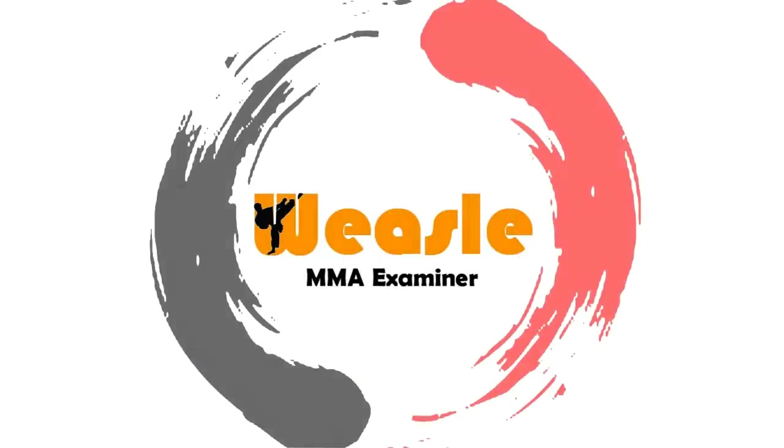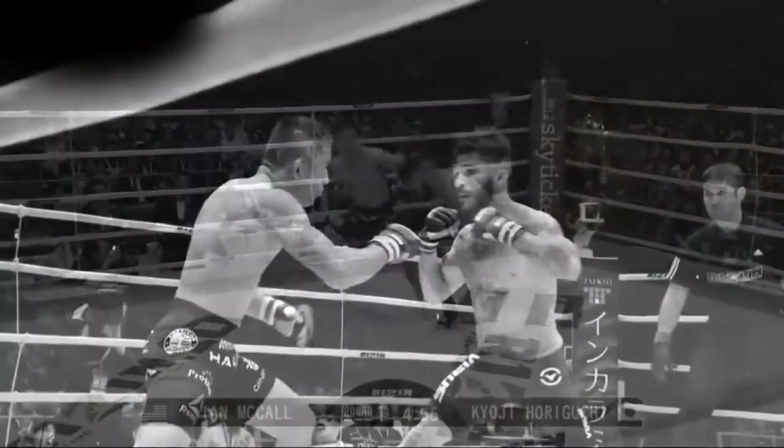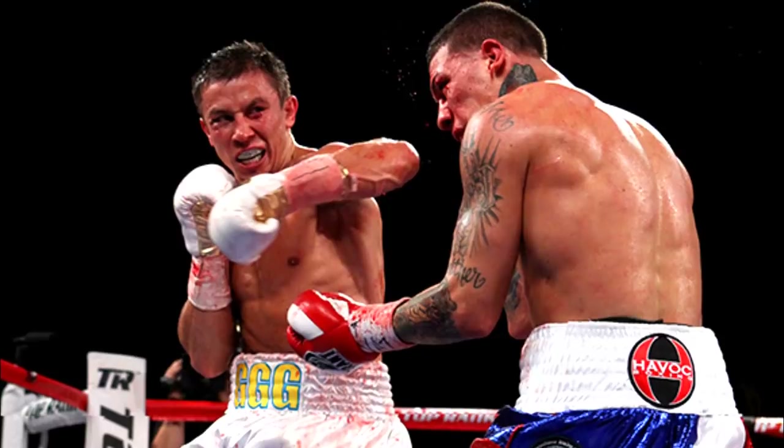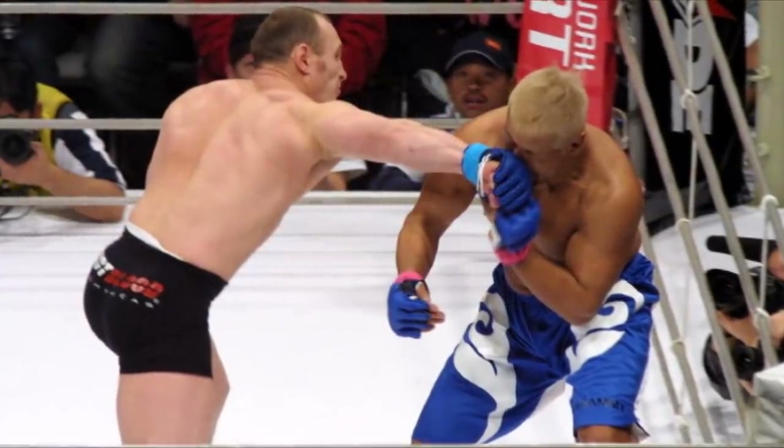What's up guys? Now after I put out my breakdown on Kyoji Horiguchi, I mentioned things about his left hook and I got comments asking what is the difference between throwing it with palm facing down and palm facing in. I will also be covering palm facing out, the casting hooks, the Russian hooks.